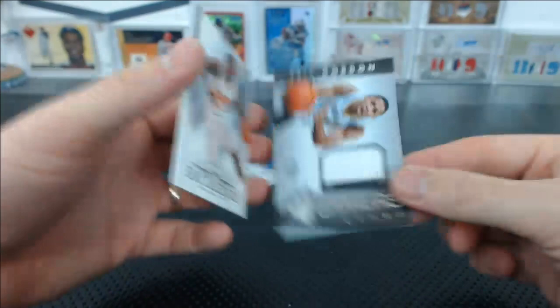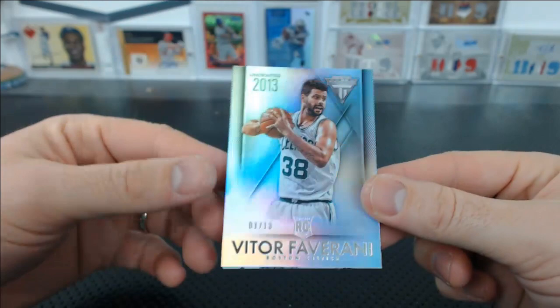Dion Waiters. Eric Gordon Gamers Jersey Relic for the Hornets. And the last pack of the break. Brandon Knight. Favarani — Favarani for the Celtics. Never heard of him.